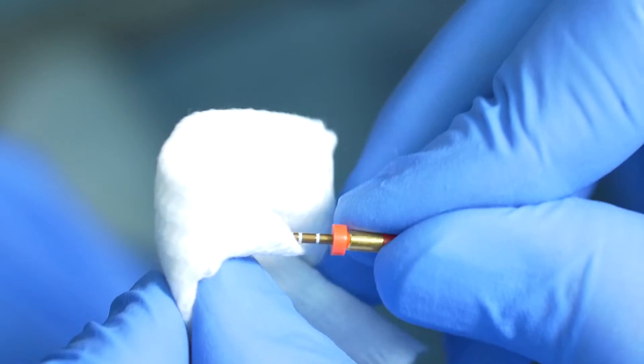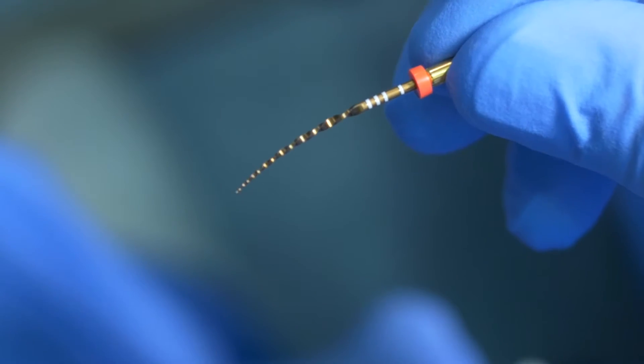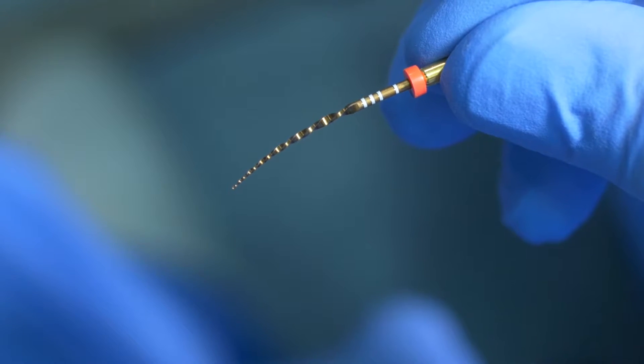Look how flexible the WaveOne Gold Primary is. When I bend it, you can see how it holds its shape. This flexibility enables me to completely prepare long, curved, and narrow canals more easily and with greater confidence. I am certain you will find the WaveOne Gold instruments easy to use and a tremendous addition to your practice.